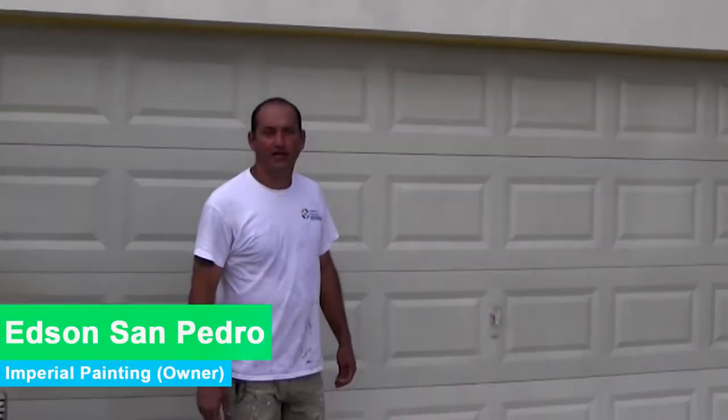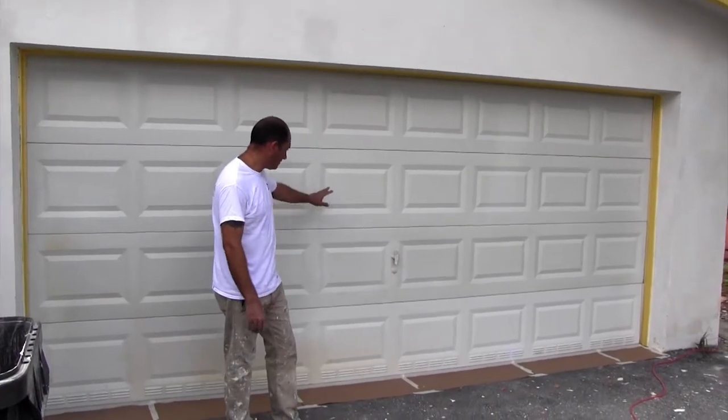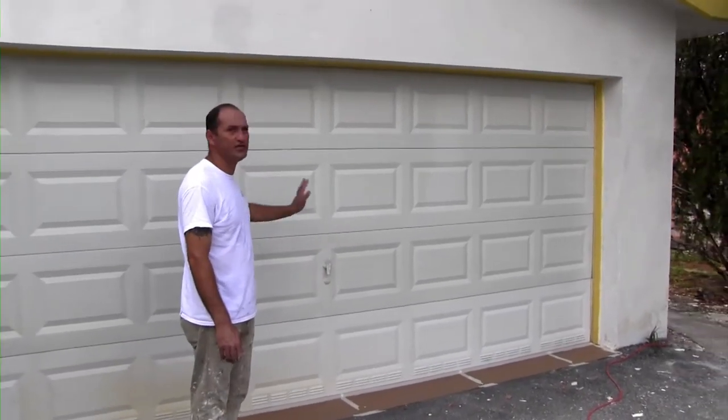Hey, what's up guys? Edson again of Imperial Painting. We're working here in Lauder Lakes, working outside. We painted this house. I'm going to show you guys a few things here. The flat door has never been painted, so we pressure cleaned it, we sealed it — it's ready to go.